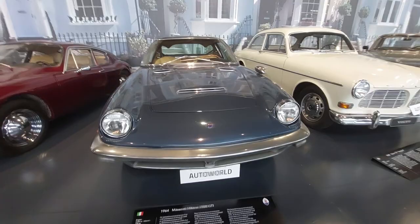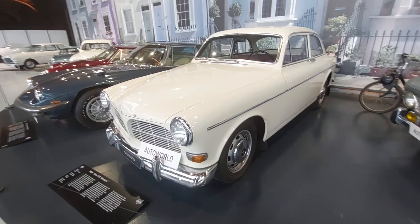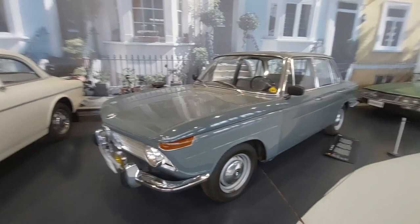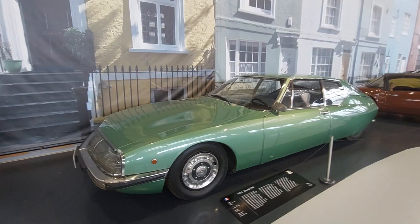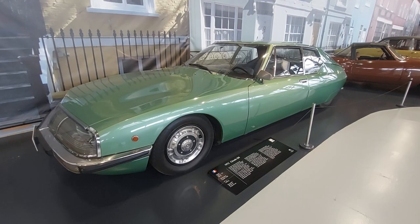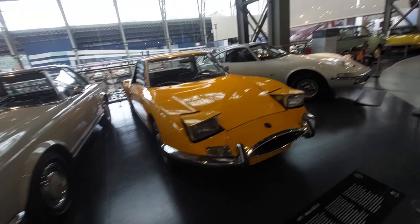1969 Volvo 121 Amazon — I remember the advertisement for this; I think they used it in a rally. Nice BMW 1600 Ti — that's the quick one. Citroën SM — beautiful car, similar to my CX in appearance. This one had a Maserati engine; it was a time when Maserati was involved with Citroën. SL 230, 1964.